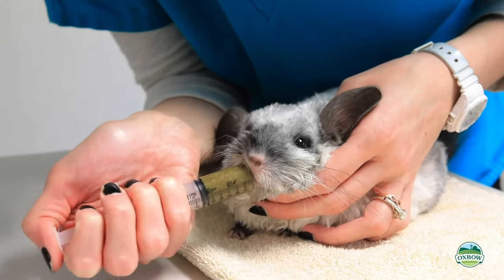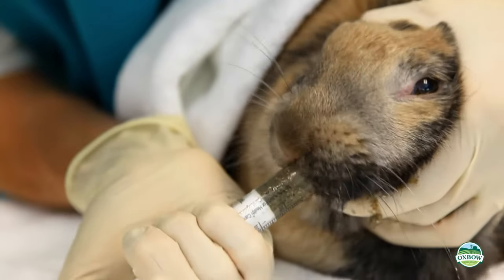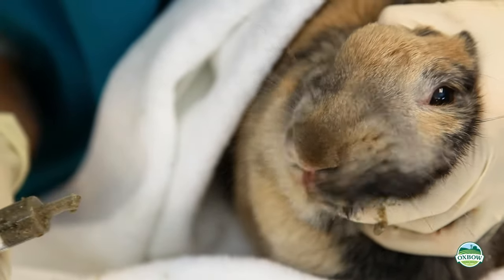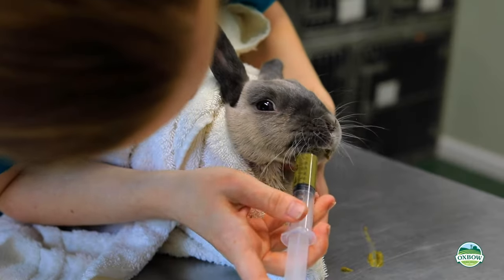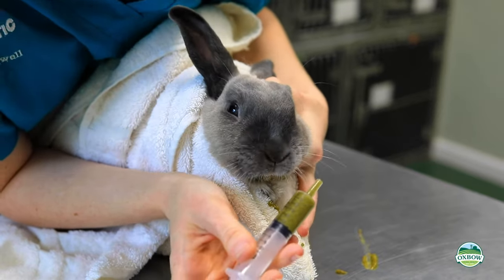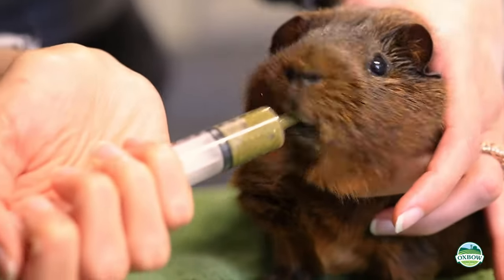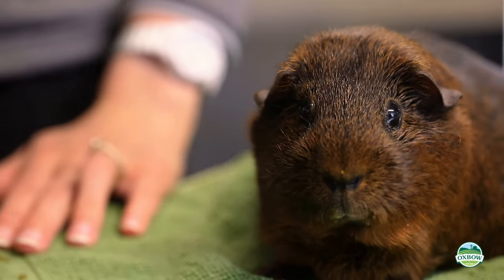Introduce the tip of the syringe gently into the side of the mouth and deliver a very small amount at a time, ensuring that the pet swallows before offering more product. Feeding too much or too fast could result in aspiration of food into the lungs. In most cases, it is beneficial to feed small meals multiple times throughout the day.